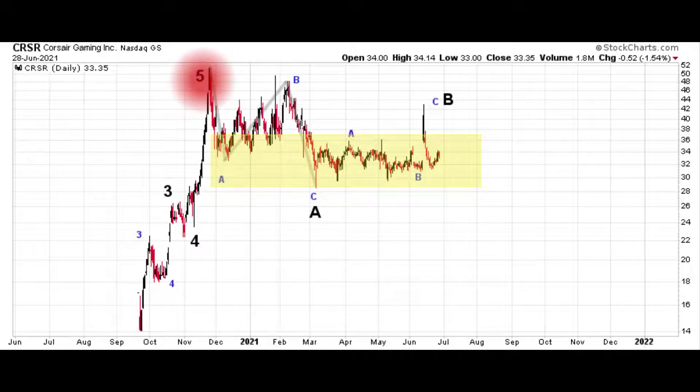More importantly is the nature of the pullback off of November's high. The clearest part is the clear ABC nature of that initial pullback down into March's low. This looks like countertrend price action. So what we're having is trendy upside price action and countertrend downside action — and that's bullish. It obviously points higher overall.